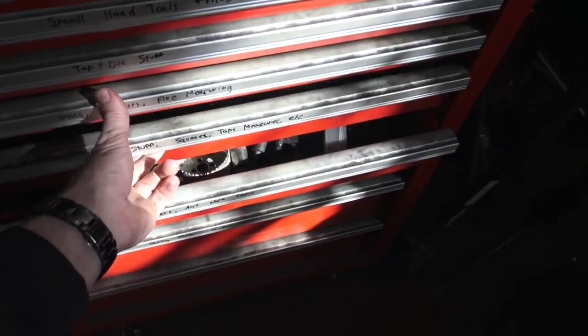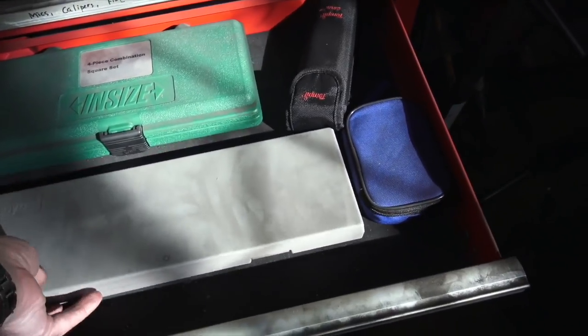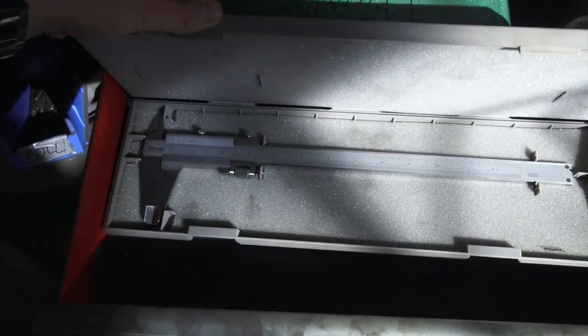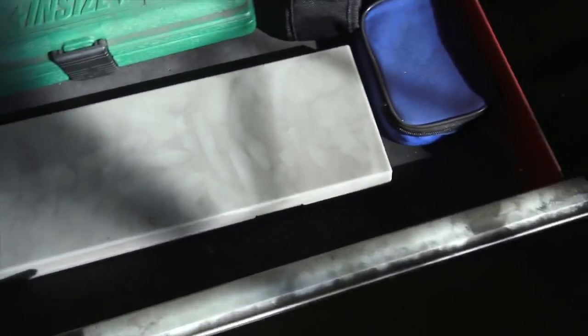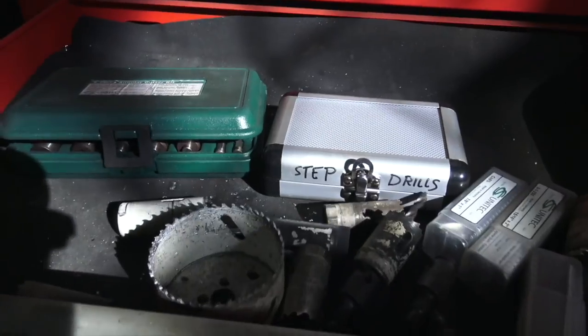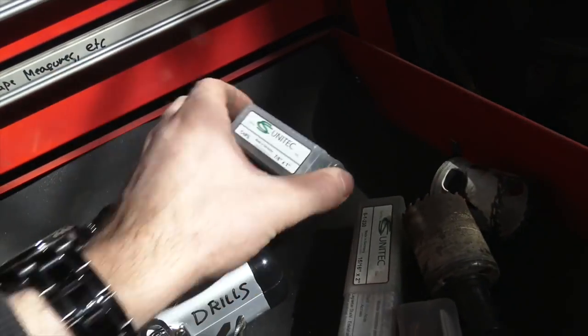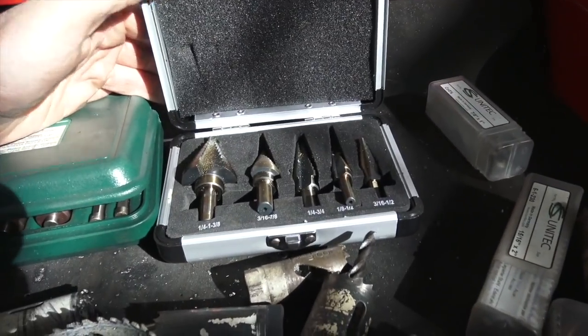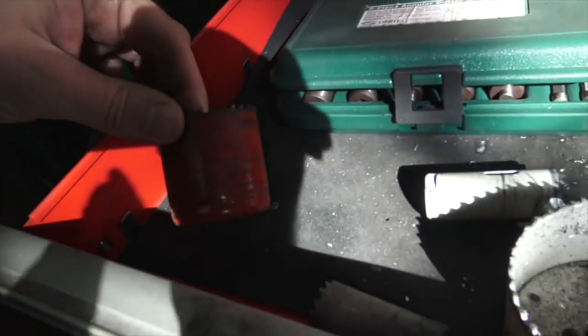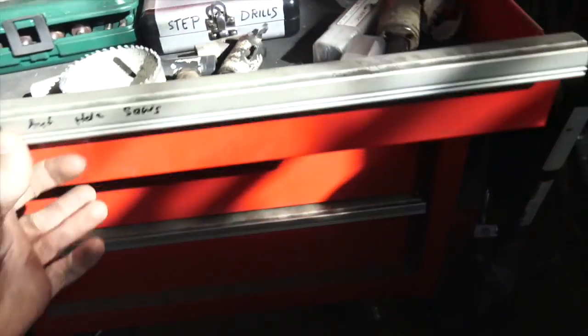Fine measuring stuff, larger slightly less fine measuring stuff. Got the Temple E-Stick, the large Mitutoyo vernier calipers, and just a normal combination square. In here we've got some more random tooling — these are a bunch of annular cutters for the mag drill, got the pine tree drills which are useful for sheet metal work, more annular cutters, and a large menagerie of hole saws.